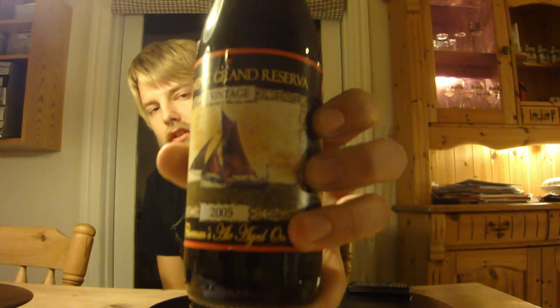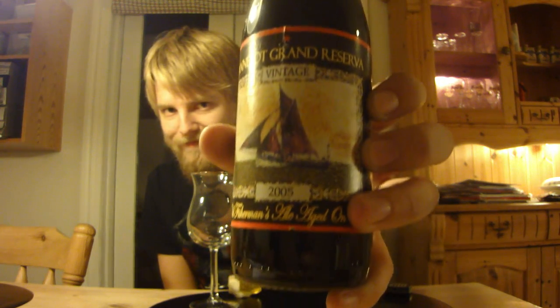This is from De Struise and this is the Panapot Grand Reserva. The regular Panapot is awesome. This is a limited edition beer of 30 hectoliters every second year, and this is the original first bottle of it.